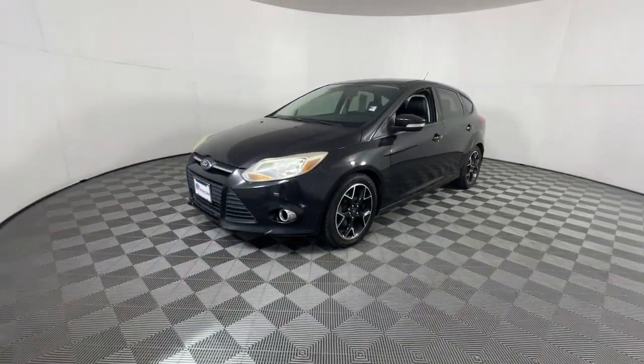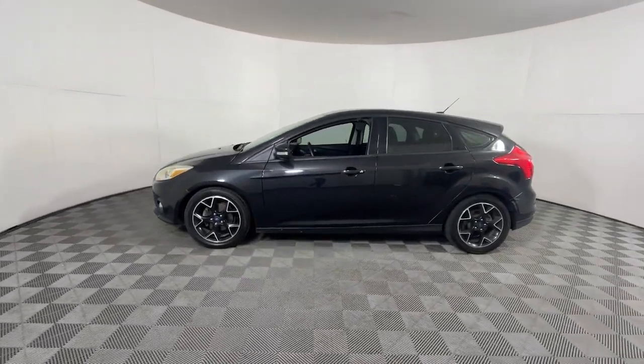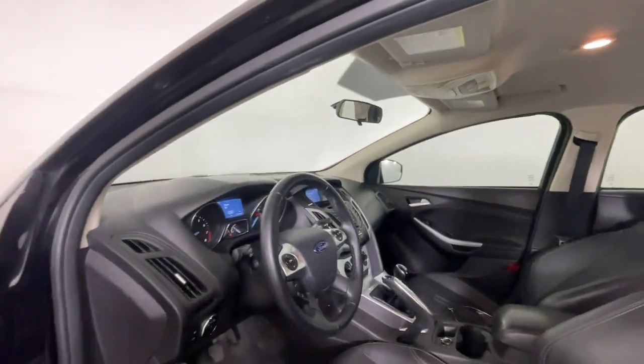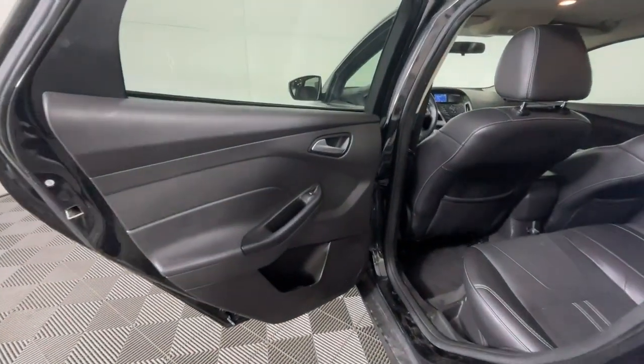The following are some of this vehicle's highlighted options: keyless entry, keyless start, backup camera, fog lamps, steering wheel audio controls, electronic stability control, Bluetooth connection, aluminum wheels, alarm, and stability control.